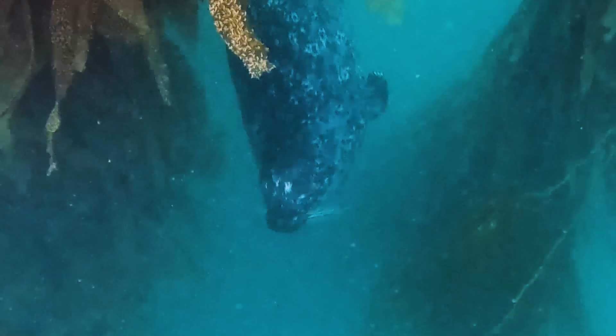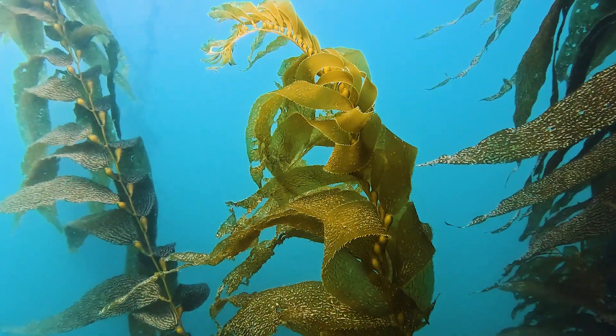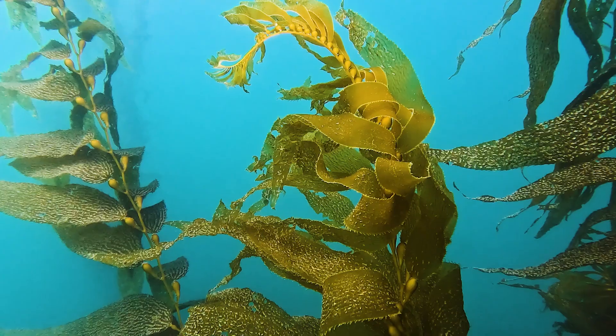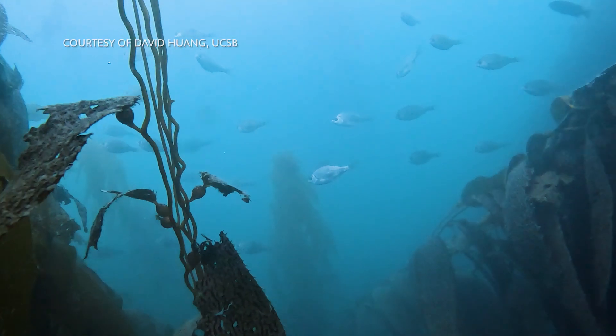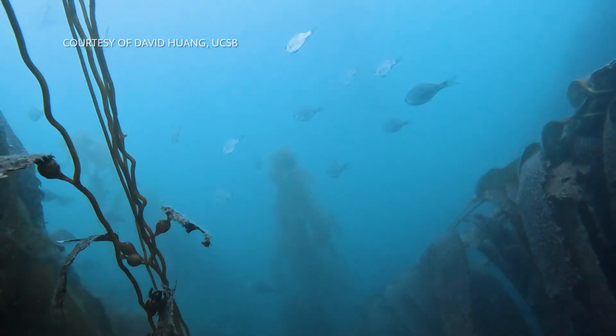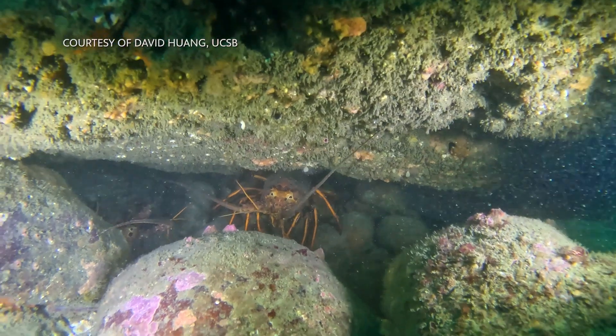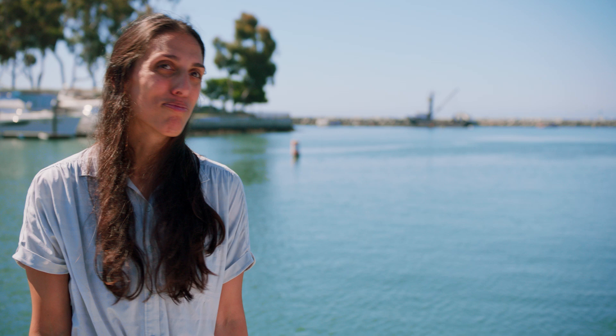Kelp forests are really important because they provide a whole bunch of ecosystem services and functions that we as humans benefit from — and maybe that's a human-centric approach instead of just appreciating their intrinsic beautiful value. Kelp forests are known as nursery habitat for fishes and invertebrates that are recreationally and commercially harvested. So if you've ever had a crab roll, even in San Bernardino, that is probably from some marine environment that could have included a kelp forest.